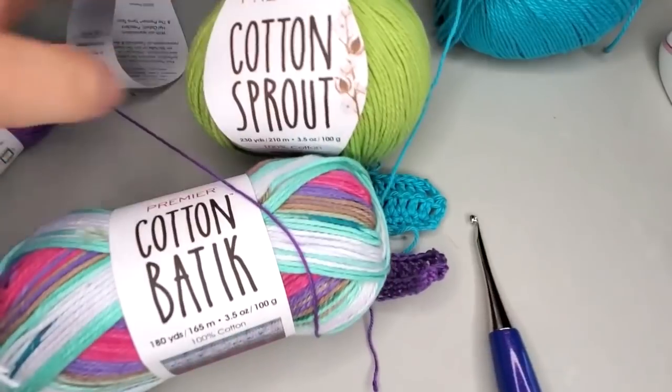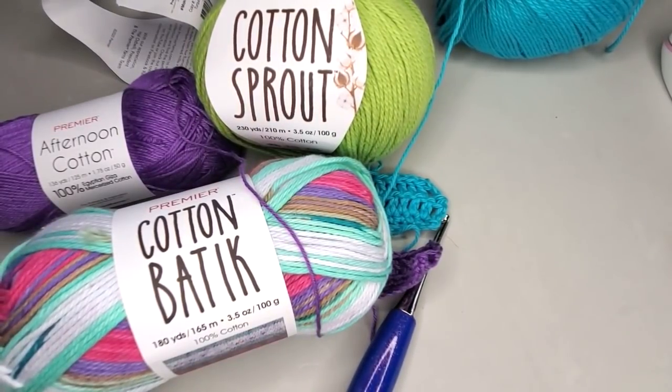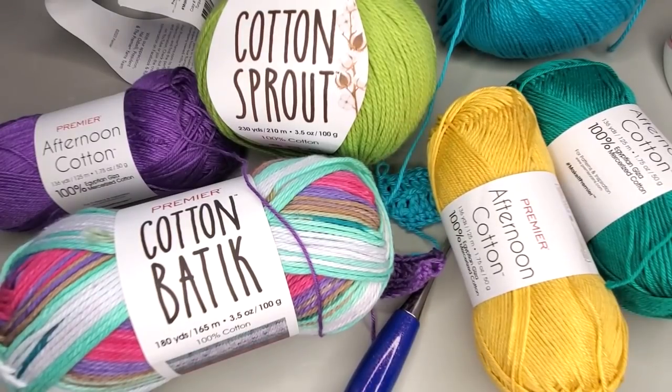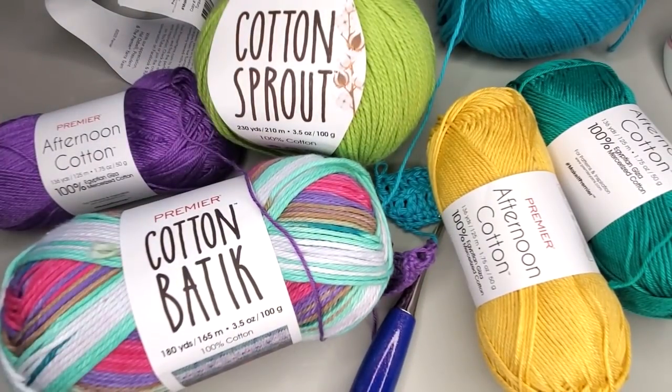Any of these yarns are going to be amazing for your summer wearables, and Cinnamon Stitches is going to be making some wearables out of these products in the future, hopefully for the channel. I'm super excited about these new yarns Premier is featuring. Check out the description box below for more information on the Cotton Sprout and the Cotton Batik in other videos. These yarns will probably be available at Herrschners and possibly Mary Maxim, so you can shop around to get your best price.